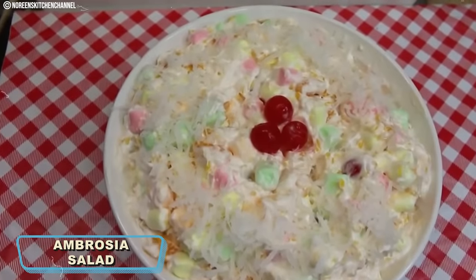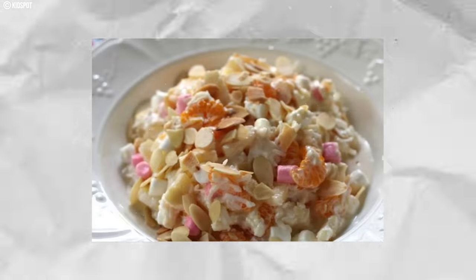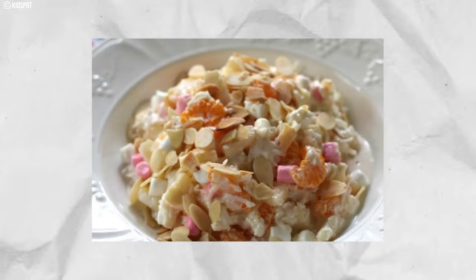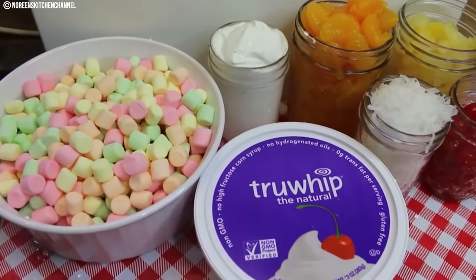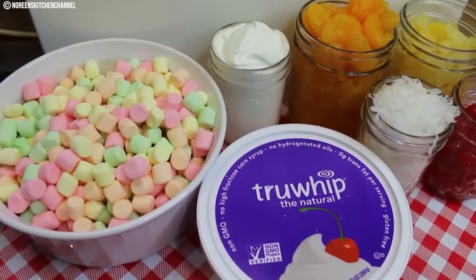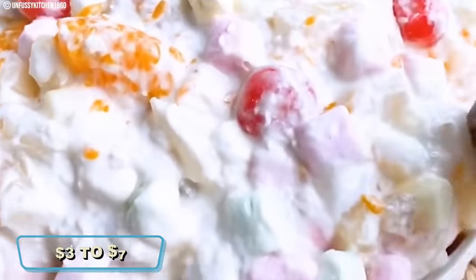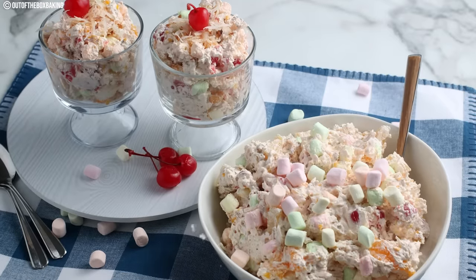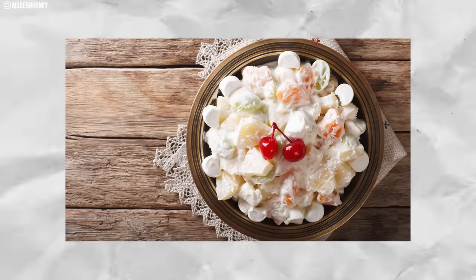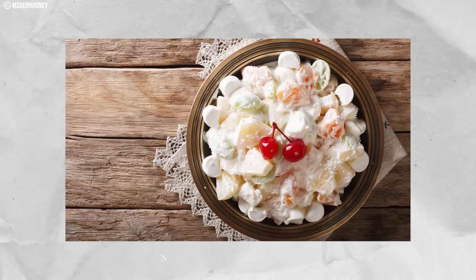Number fifteen: Ambrosia Salad. This delightful treat continued its popularity from the 1960s into the 1970s — a sweet concoction made with canned fruit, coconut, marshmallows, and whipped cream. Families often prepared it for special occasions and potlucks. The ingredients were simple and affordable, with canned fruits, shredded coconut, and marshmallows being everyday pantry items, and a batch typically costing between three to seven dollars. As time passed, Ambrosia Salad faded from the culinary spotlight, perhaps overshadowed by evolving food trends, though some families may still include this forgotten gem in their recipe repertoire.